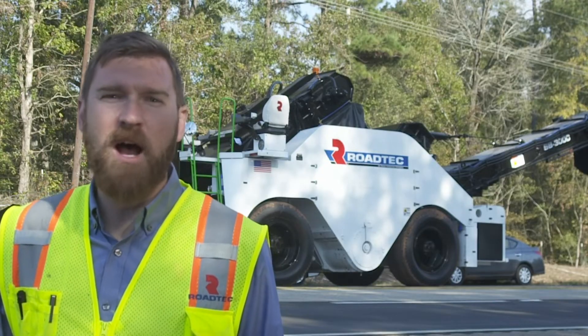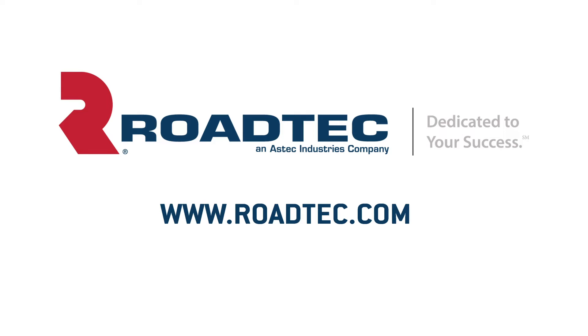Go to roadtech.com right now to check out all the new features of the Shuttle Buggy 3000 as well as the rest of the great Road Tech lineup.